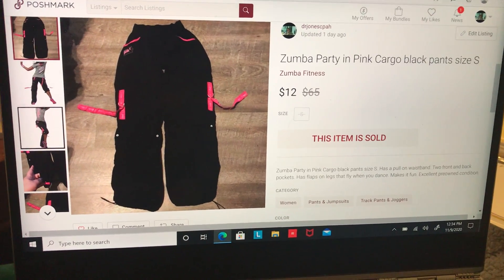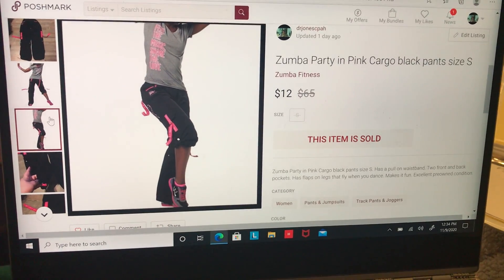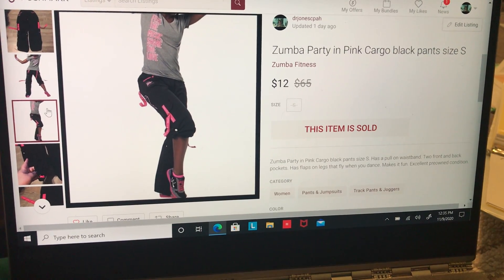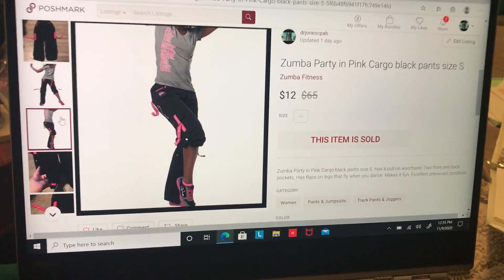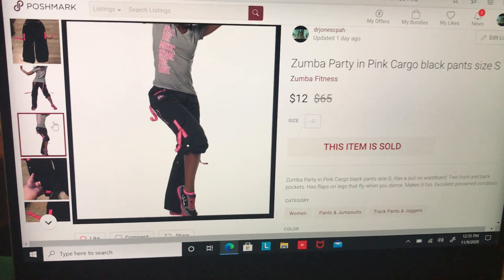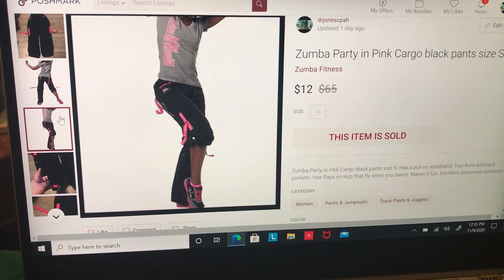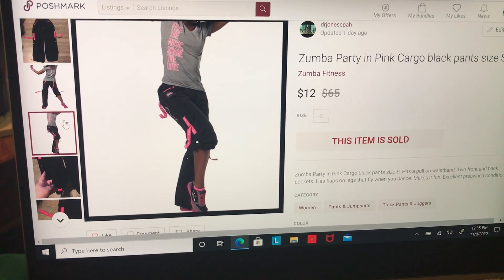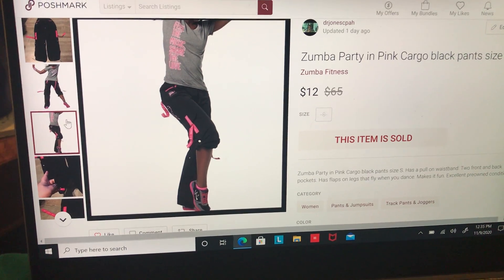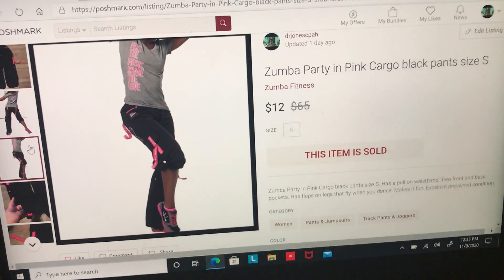Lastly, I sold these Zumba 'Party in Pink' cargo black pants, size small — kind of an homage to breast cancer awareness. I got an offer for $12 after going back and forth with someone. These took 45 days to sell and after cost of goods and fees I made $8.17.